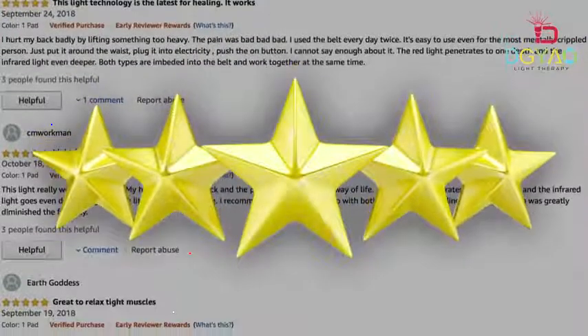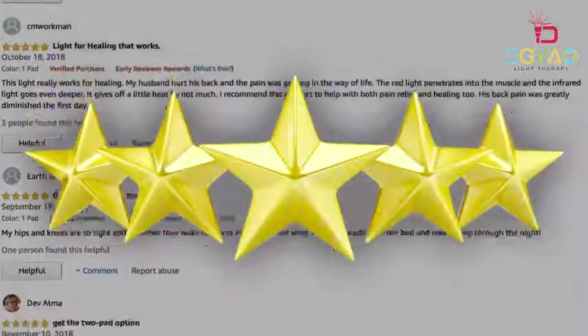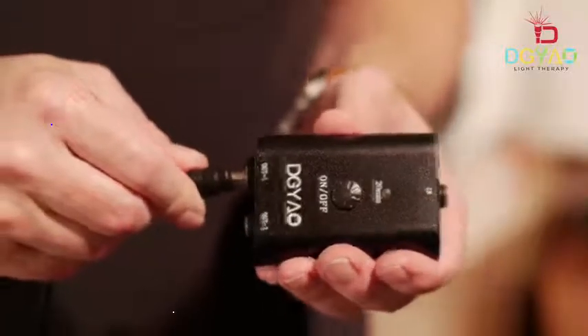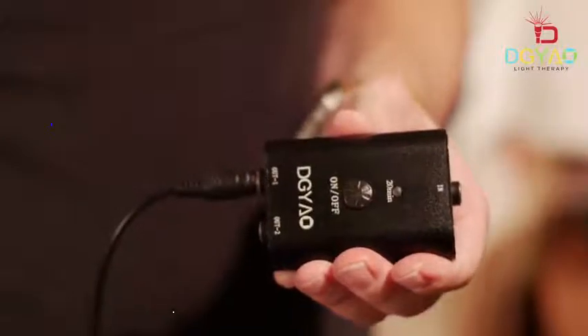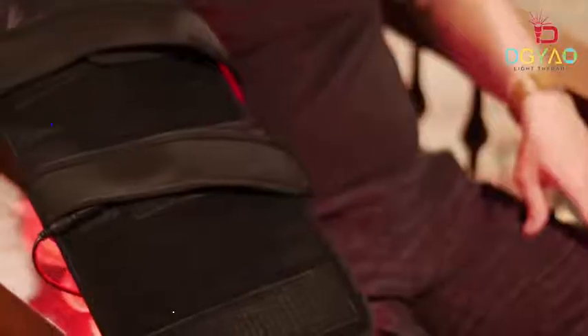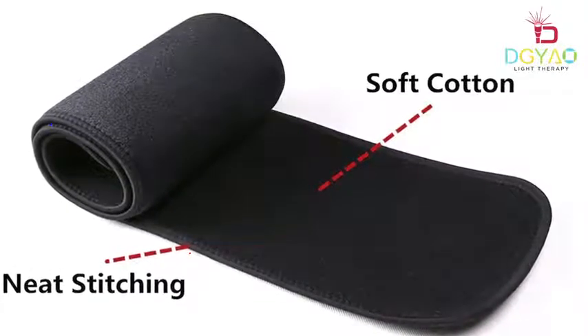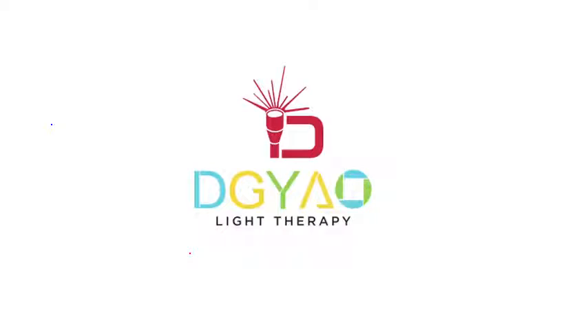DGYAO light therapy wrap is popular and getting great feedback from many markets. It comes equipped with powerful red and near-infrared jewel lights, an auto 20-minute shut-off timer, two ports for connecting two pads at the same time — good for home and clinic use — with neat stitching on the pads and wrap for good durability and flexibility. The DGYAO light therapy wrap is completely safe and a natural solution for pain treatment.